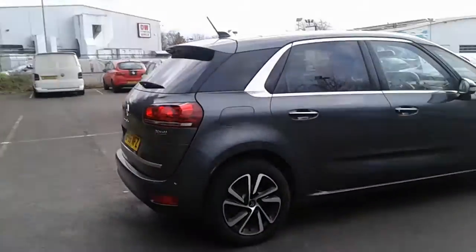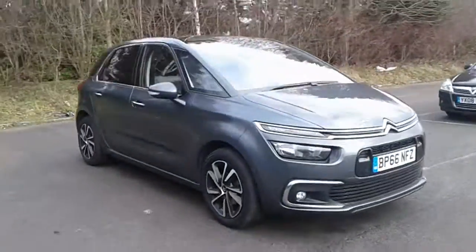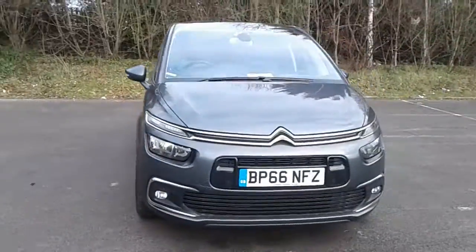And there we have the 66 plate Citroen C4 Picasso. To arrange a viewing or book a test drive, please contact Pentagon Citroen at Lincoln Tritton Road.